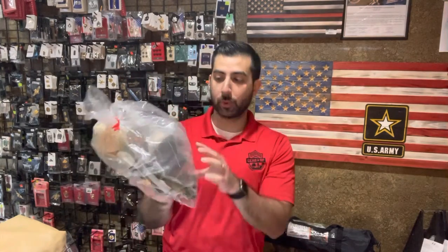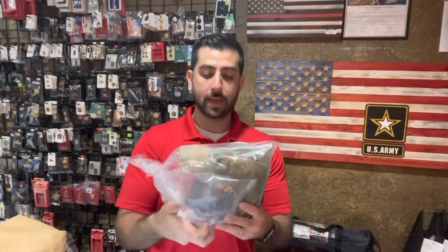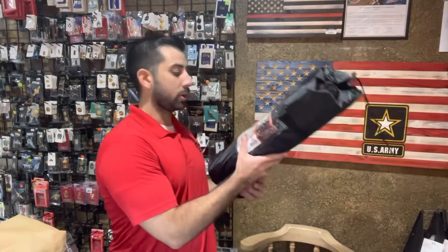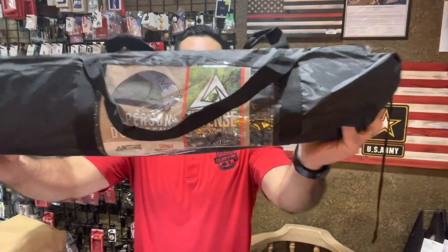In addition, we also got in two Russian gas masks — these were out of stock for a while as well. They also have a sealed NATO filter, which is very rare and hard to come by these days. This is brand spanking new, also ready to use and go — another great bug-out and survival-type item.